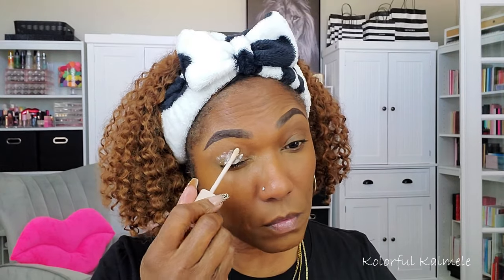Let's get started! Before going in with the eyeshadow look, I want to prep my lids with an eyeshadow primer. I'm using my e.l.f. Beauty eyeshadow primer today — one of my favorite eyeshadow primers. It works really nicely with any eyeshadow.